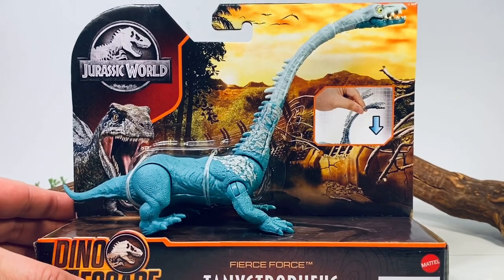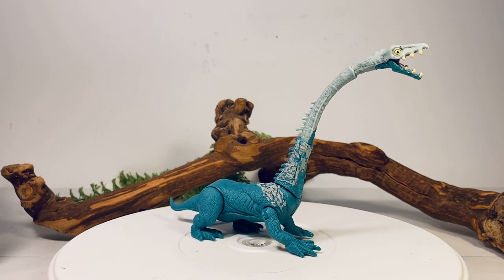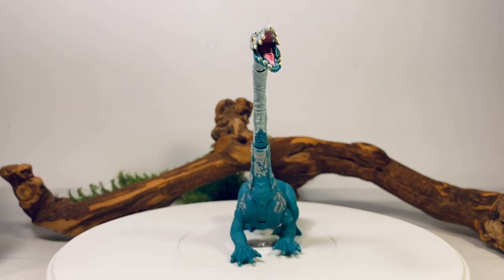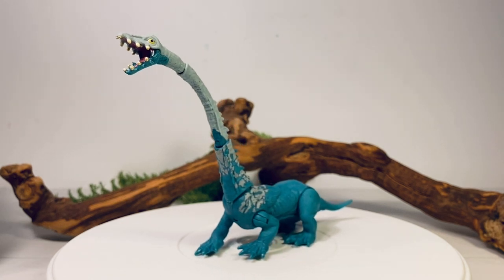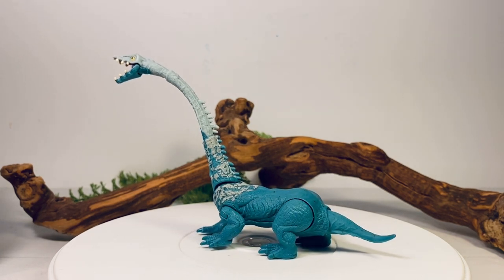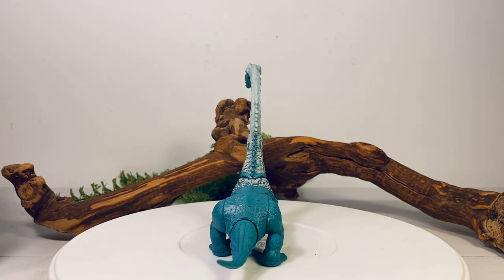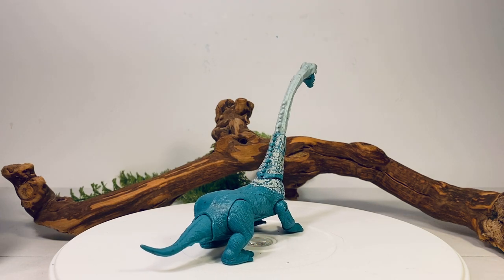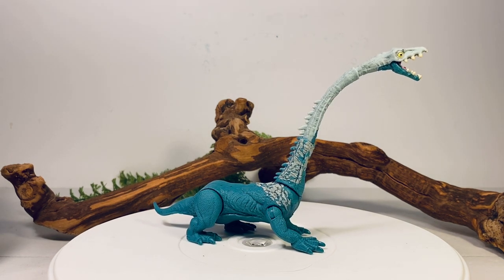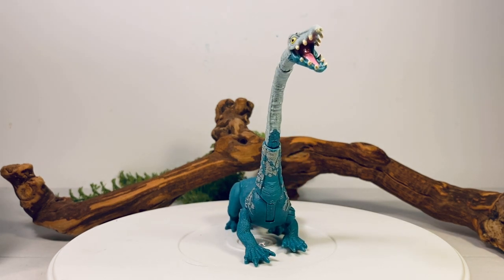Let's get this on the turntable and take a closer look at this 360-degree view of this goofy looking figure. Tanystropheus is a mid-to-late Triassic reptile — it is not a dinosaur. It was possibly semi-aquatic. This is not the first appearance of the species in the Jurassic franchise: way back in the 90s it was part of Series 2 of the Kenner Jurassic Park line. That figure had a bendy tail and neck, and was later repainted in the Chaos Effect line as 'Tanaconda', even though it wasn't really a hybrid. It's nice to see the species make another appearance.